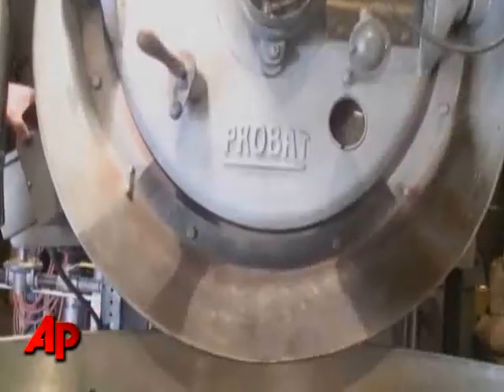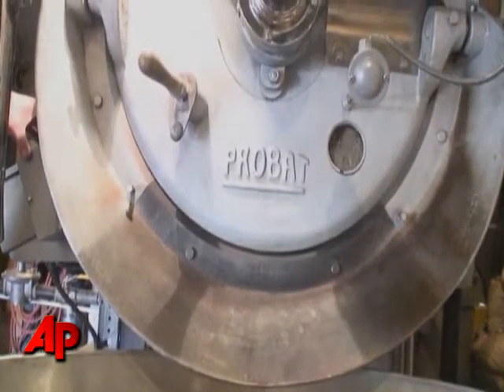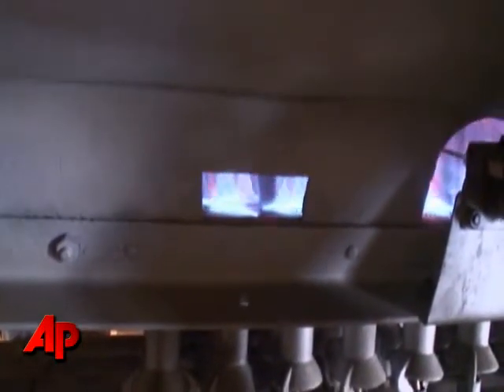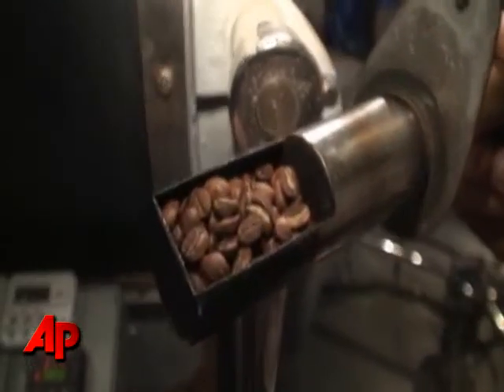It's a 1950s ProBat 45 kilo roaster, double walled. We use natural gas to roast coffee. It takes about 13 to 14 minutes in the process, turning the beans from green to brown.